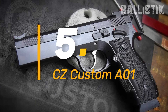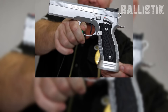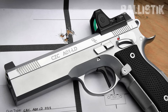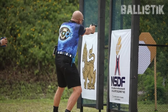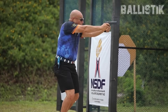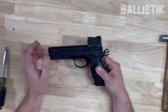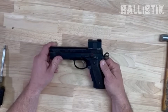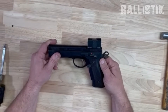Number 5: the CZ Custom A01. This one stings a bit because it's from a company I absolutely love, and they usually hit the mark. A friend sent me his for a review, and I was genuinely hyped — it was billed as the next big thing. The CZ A01 is basically a Shadow 2 built from the ground up by CZ Custom, not your standard CZ fare. It's got an eye-watering MSRP of $2,700, over twice the cost of a standard Shadow 2. But it wouldn't be on this list if it delivered double the bang for the buck.